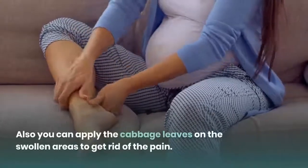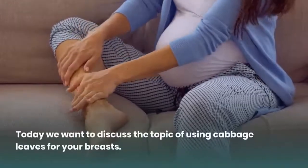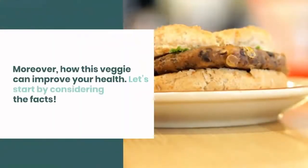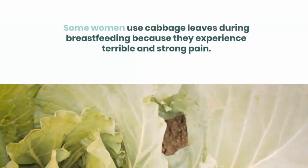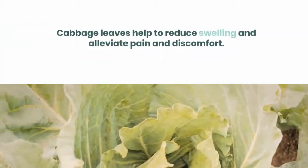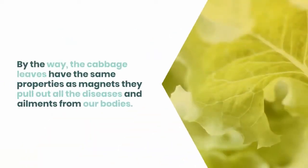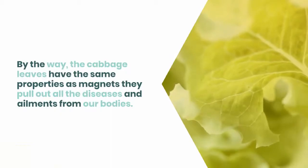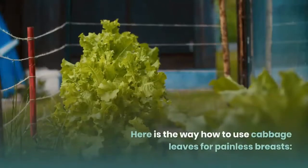You can cook cabbage and earn these benefits with frequent intake, or apply the cabbage leaves on swollen areas to get rid of pain. Today we discuss using cabbage leaves for your breasts and how this veggie can improve your health. Some women use cabbage leaves during breastfeeding because they experience terrible and strong pain. Cabbage leaves help to reduce swelling and alleviate pain and discomfort. The cabbage leaves have the same properties as magnets — they pull out all the diseases and ailments from our bodies. You should use only cold leaves, as they act as a cold compress.